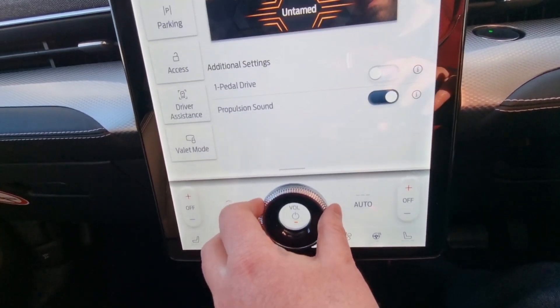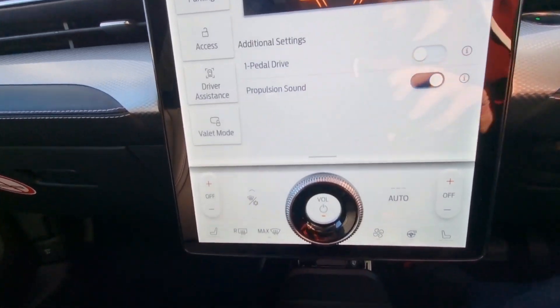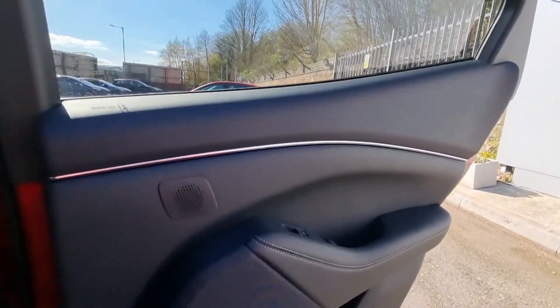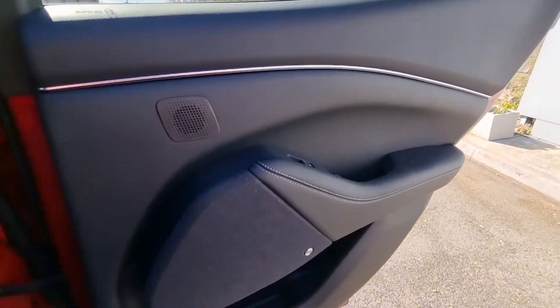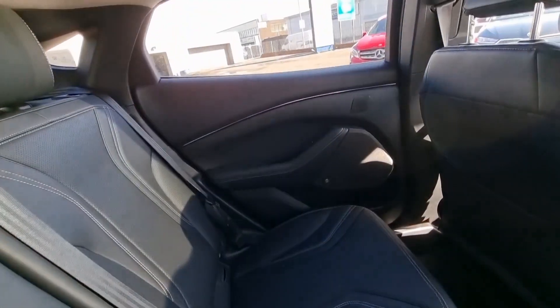This little bezel here for the volume is just one of the neatest touches in this car. In the back the story is much the same — quality door trim on the rear doors and a Bang & Olufsen speaker in the door, and again just surrounded by quality materials.